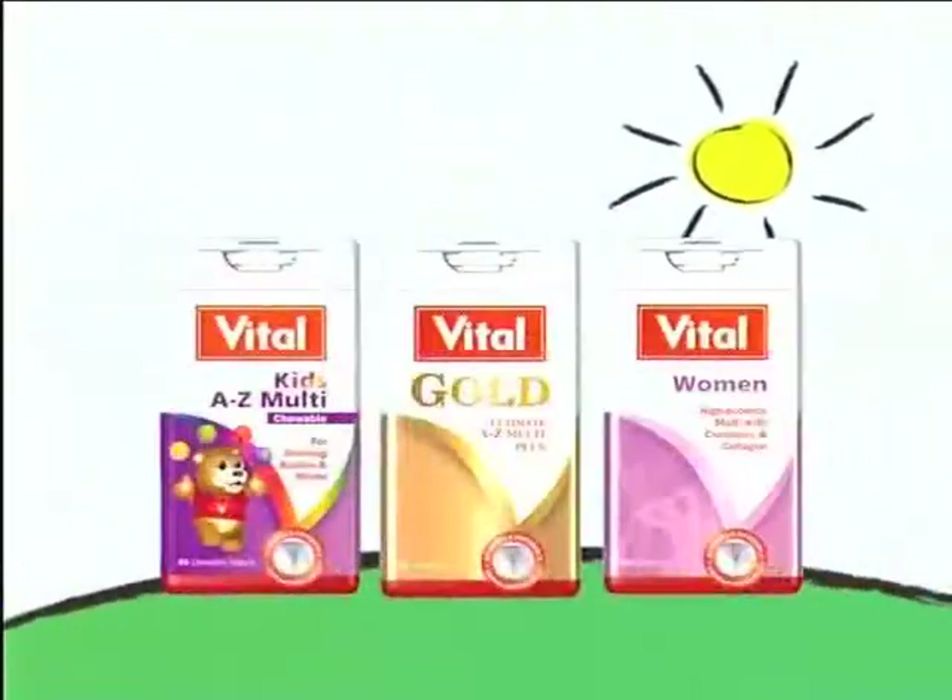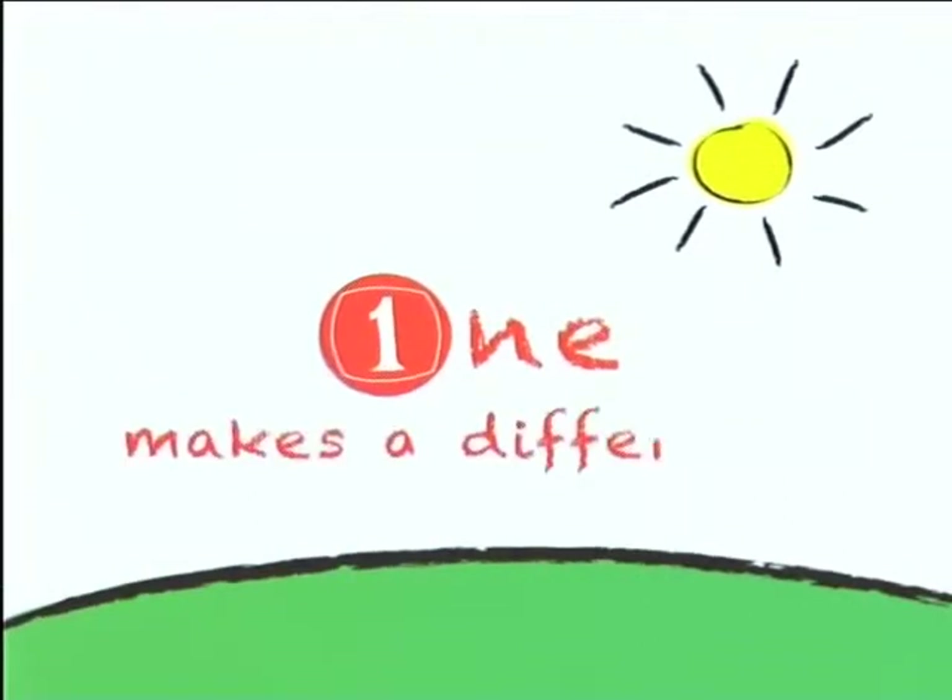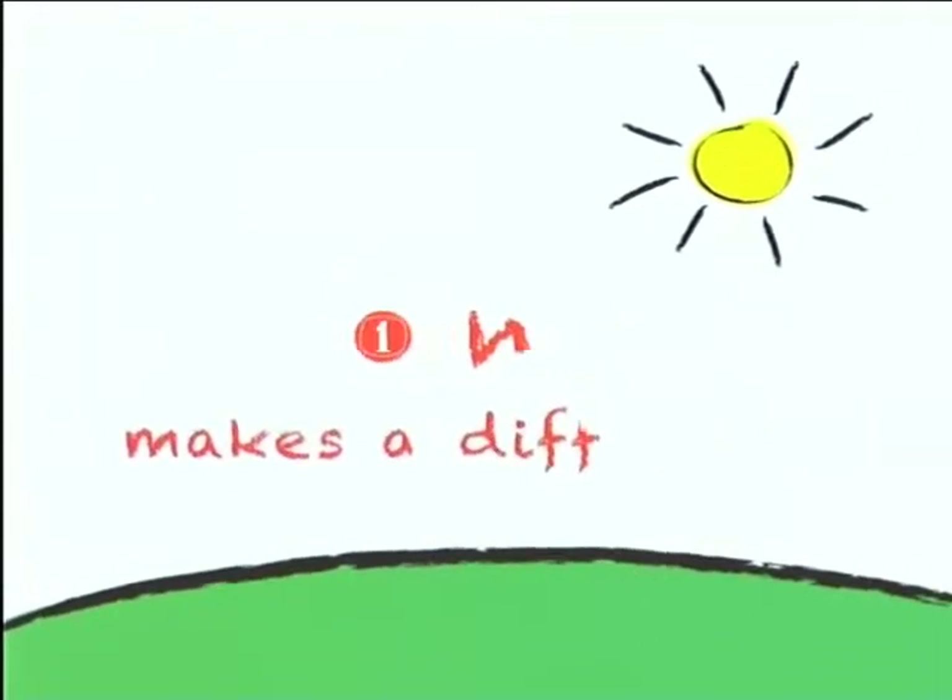For every vital supplement you purchase, one rand will be donated to the Vital Foundation to support organizations that fight women and child abuse. One rand makes a difference.